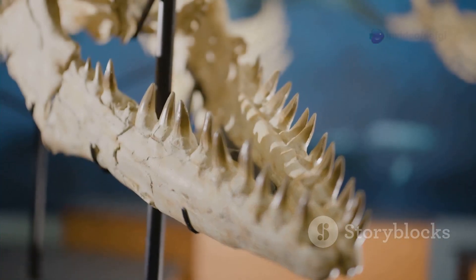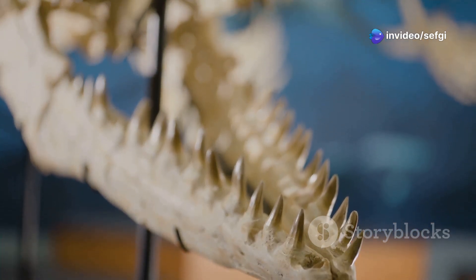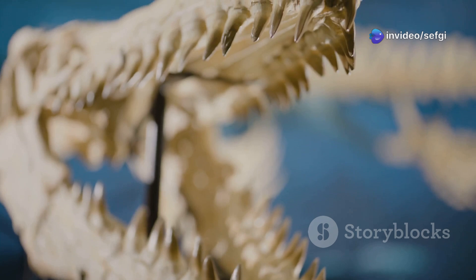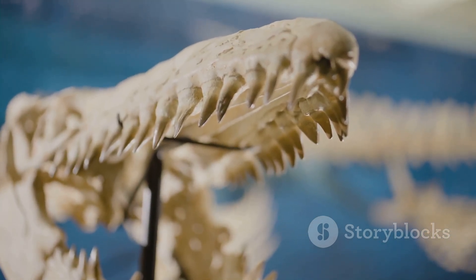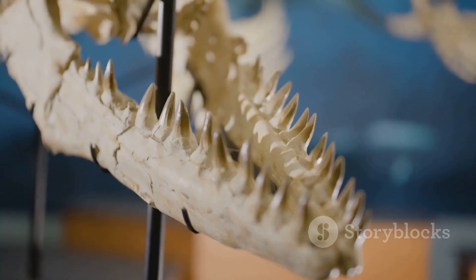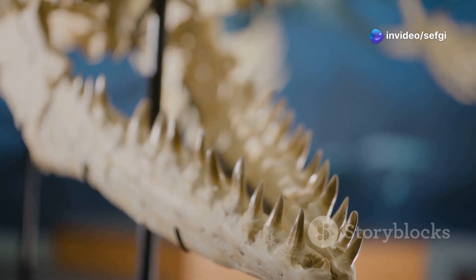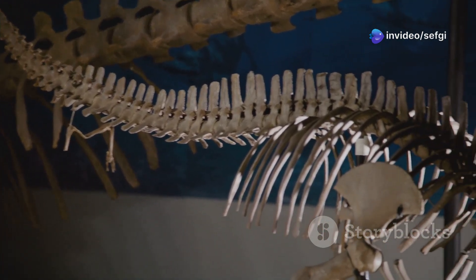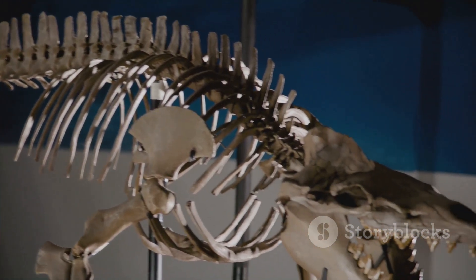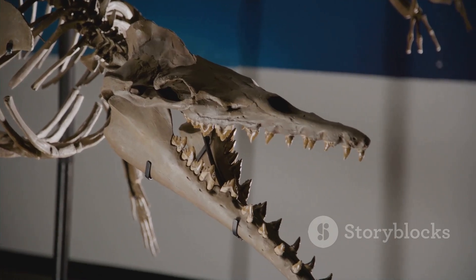This is a discovery that rewrites what we thought we knew about the age of dinosaurs. The fossil, just three and a half centimeters long, reveals a wealth of detail: its primitive feathers with delicate barbs and barbules, but lacking a central shaft, offer a rare glimpse into the early stages of feather evolution. These structures are unlike those of modern birds, hinting at a time when feathers were still new to the world.